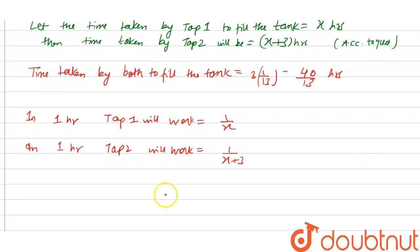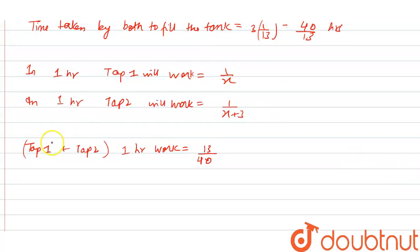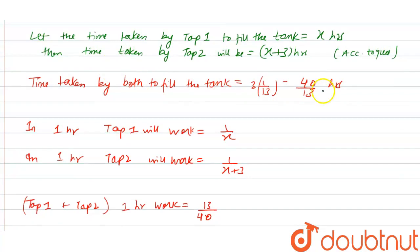Since both taps together take 40/13 hours to fill the tank, their combined 1-hour work is 13/40. So the equation becomes: 1/x + 1/(x+3) = 13/40.